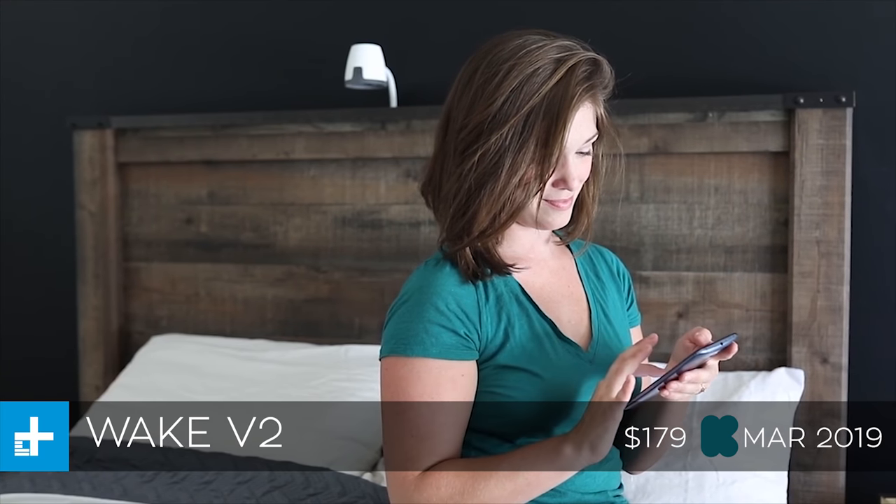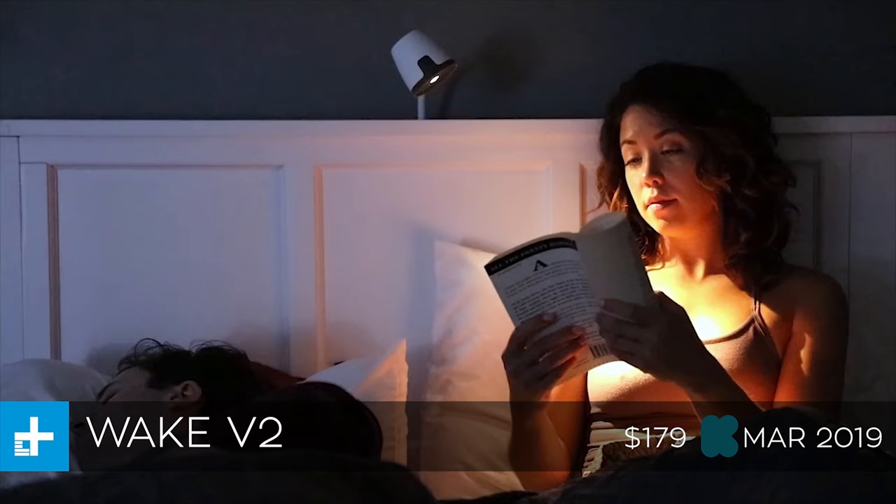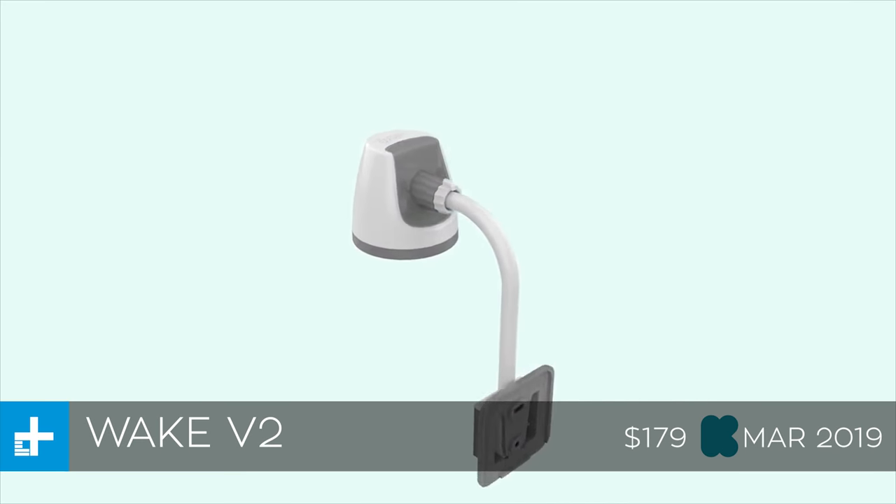The only downside is that this is a pretty expensive alarm clock. It's going to put you back about $179 if you back it right now on Kickstarter, and they expect to ship this one in March of 2019 as well.